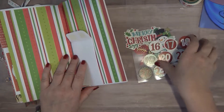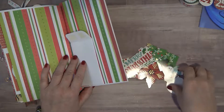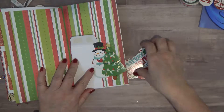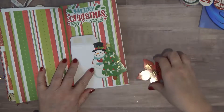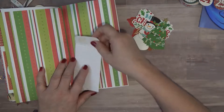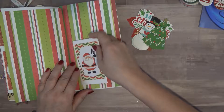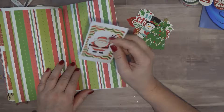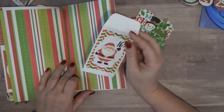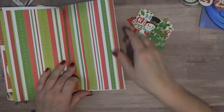I've pulled out some stuff that I'm going to use. Of course I've got my numbers, and then I've pulled out just a couple of things: a snowman, a tree, a Merry Christmas, and a poinsettia. I thought I would just decorate the page. We may put Santa Claus on here and I may do a tag and just talk about my spa day and tuck that into this envelope.